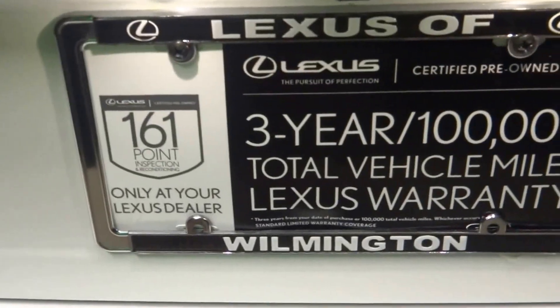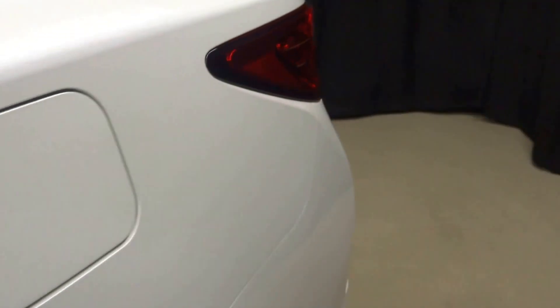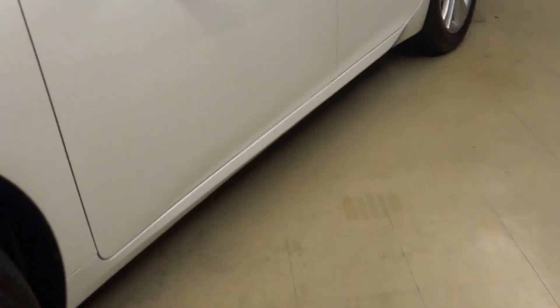It is Lexus certified. That means this 2013 ES has been put through a 161-checkpoint inspection by our certified Lexus technician.